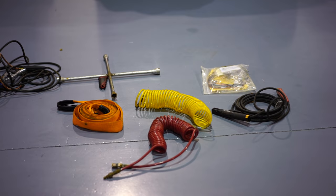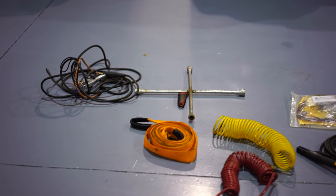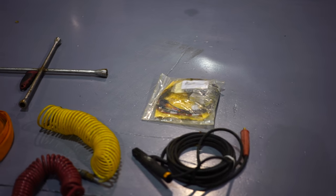Here's your recovery system: you have two air hoses and your strap. This thing is also set up for an onboard welder, so it's got your welding gear as well.